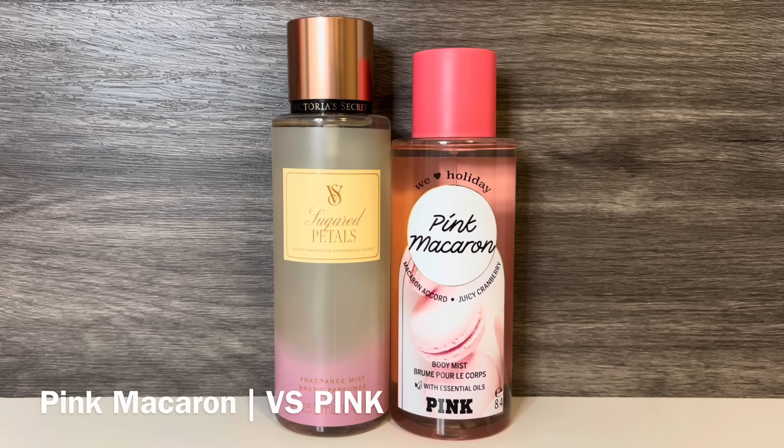For comps, first I have Pink Macaron from VS Pink, with notes of macaron accord and juicy cranberry. This is bright and a bit sharp, and the cranberry has a sparkling quality, kind of like a bubbly drink. The macaron note is sweet but not overly sugary, and it has an airy quality like the cookie. It's not super gourmand, but it is a nice sparkling fruity scent with a light macaron note. These both have macaron, but Pink Macaron is actually more fruity, and I find Sugared Petals to be sweeter and more gourmand.